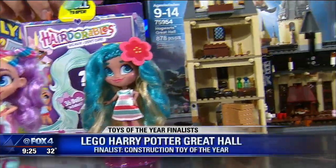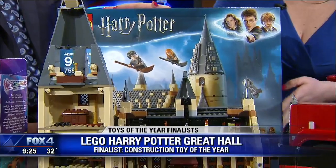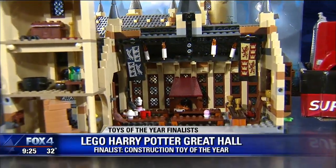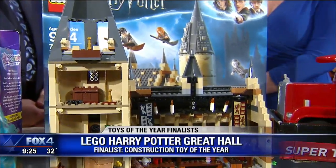Legos are super cool — I was a huge fan as a kid, and I hope my little guy becomes a fan as well. They're very on trend with what they build, and this is Harry Potter — the Great Hall. It's up for Construction Toy of the Year. There are more than 850 pieces, a super intricate set with all the different rooms and minifigures, so kids can continue to play after they build.